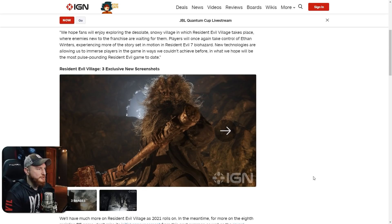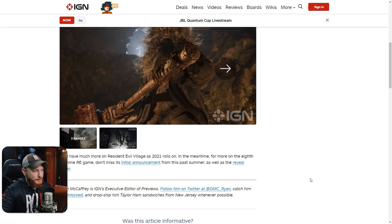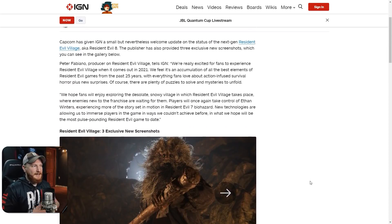'New technologies are allowing us to immerse players in the game in ways we couldn't achieve before, in what we hope will be the most pulse-pounding Resident Evil game to date.' So there's really not much here. We'll have much more on Resident Evil Village as 2021 rolls on. In the meantime, for more on the eighth mainline Resident Evil game, don't miss the initial announcement from last summer as well as the reveal trailer. I guess it is something to tide us over until we get more gameplay. In the last update they said we were going to be seeing more on Resident Evil Village this winter.